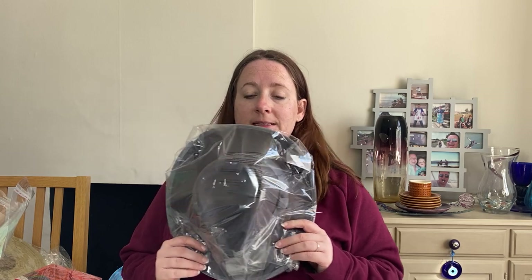Next up is this fedora hat. It cost 98p, listed it in March. It's brand new with tags — it's a Major Wear wide brim unisex hat and it sold for £20.